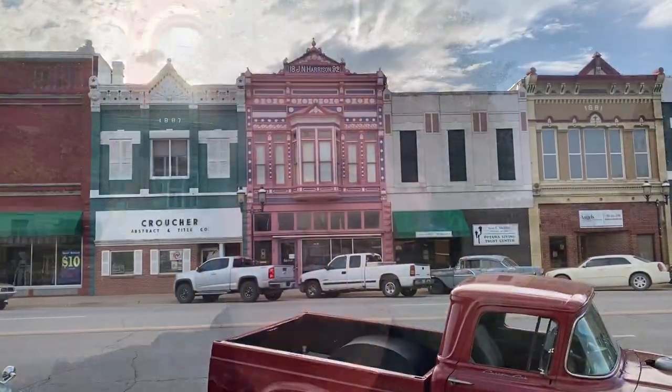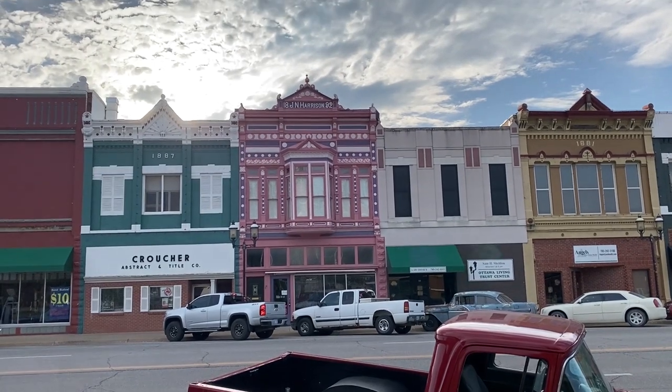I am at Ottawa, Kansas, and I am standing in front of the Franklin County Courthouse. It was said to have been built in 1892, and I'm going to turn around and show you that, but first I want to show you what I'm looking at across the street. Straight across the street, this is the downtown.